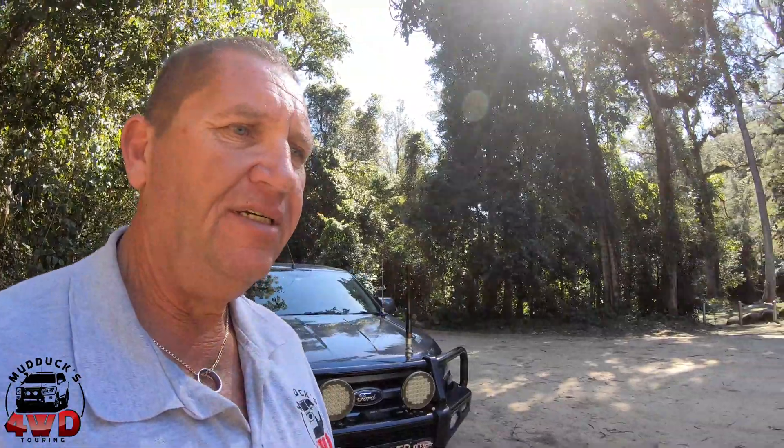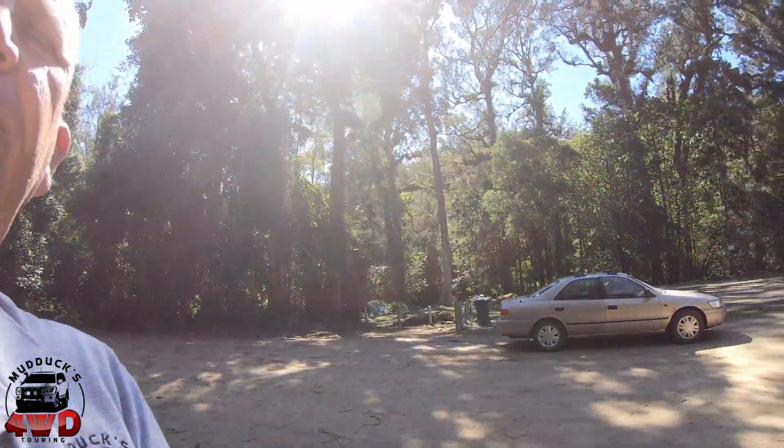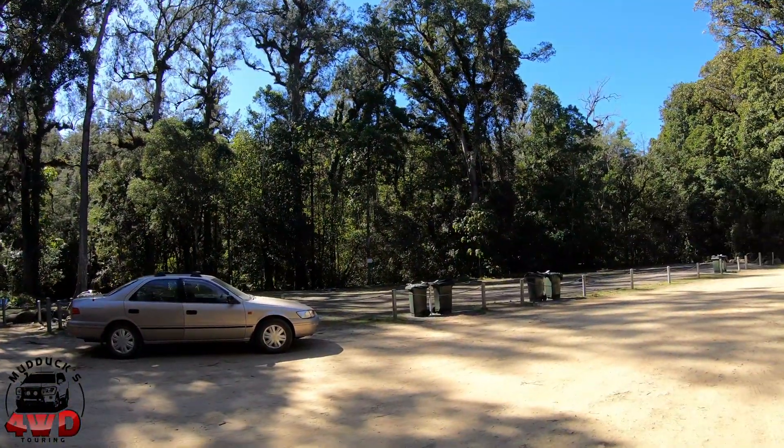Good morning, Steve from Mudducks 4WD, Terry here with another spotlight on campgrounds. This morning we're at White Rock Camping Area, still in the Chichester State Forest. This one is on the Ullam River, not too far from the Ullam River.